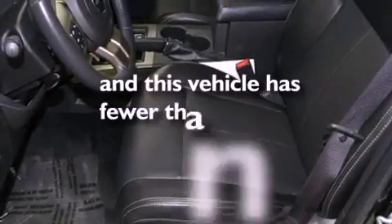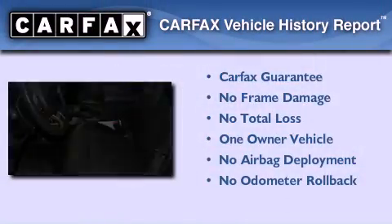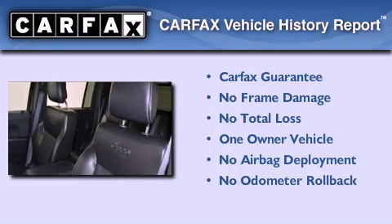This vehicle has less than 32,000 miles. This Jeep has had only one owner and it qualifies for the Carfax Buyback Guarantee.